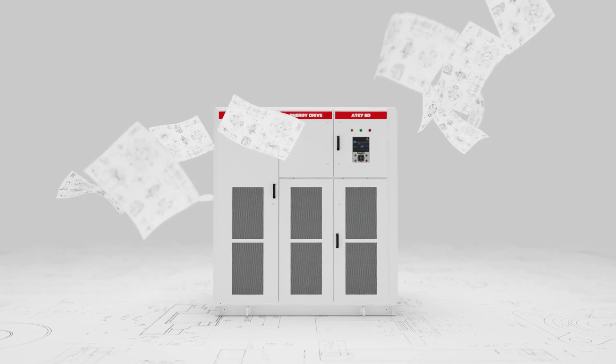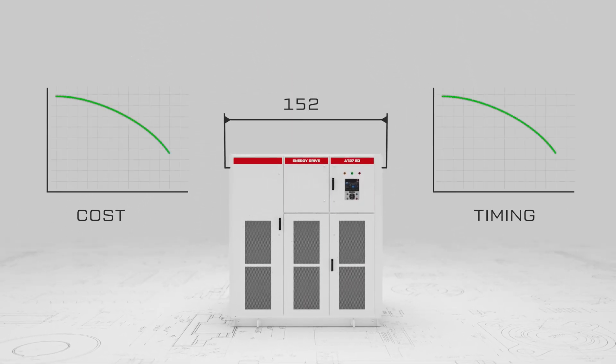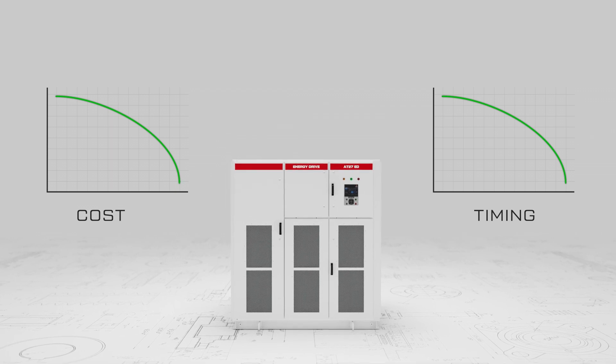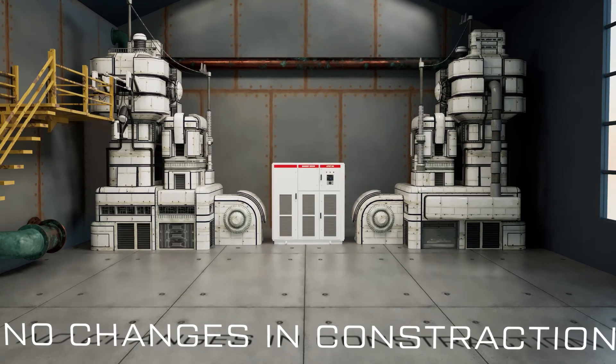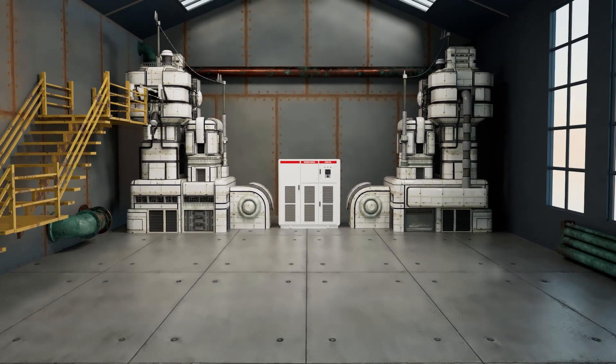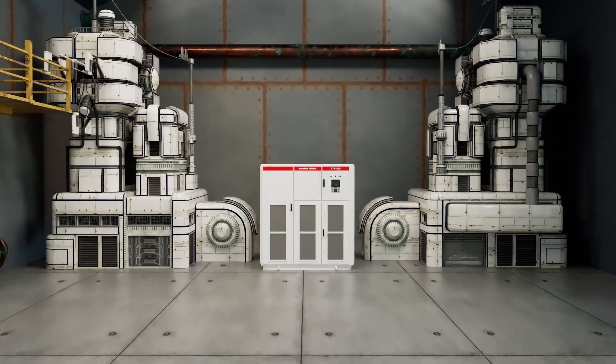When designing and implementing a project, every 10 centimeters makes a difference and can affect cost and timing. Often customers face the fact that the required equipment does not fit into their available space. This can either lead to a rejection of the project or lead to changes in the construction of the space.